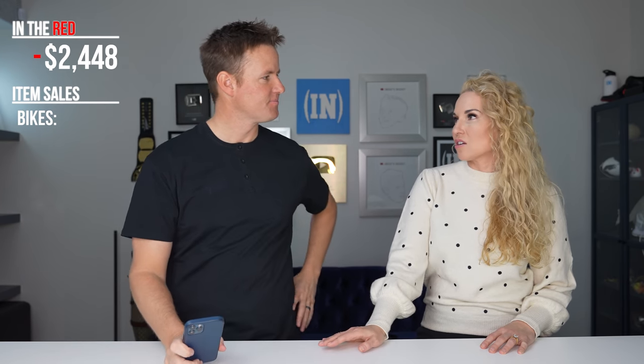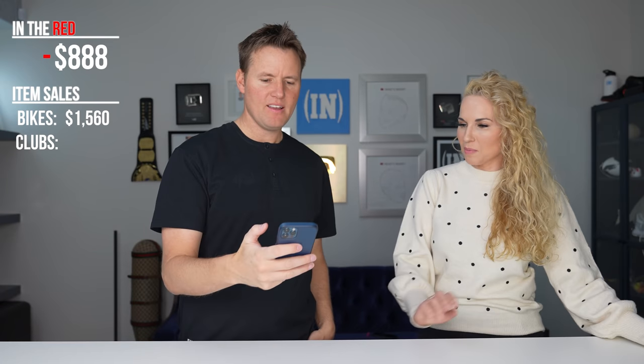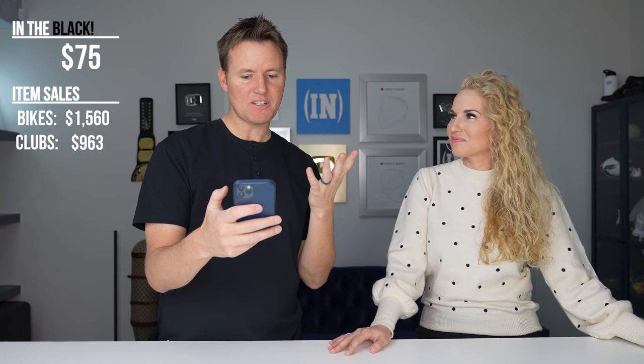We spent around $2,000 on the storage locker plus taxes and a fee to the storage website — we'll put the exact number on screen. The bikes weren't hard to sell — the first three sold on the first day: one bike for $475, the next for $325, another for $420. The last one — the nicest, matte black one — took the longest to sell. We started around $500, dropped it down, and sold it for $340. For golf clubs, I took a couple of trips to the golf shop and sold some sets: $708 for a few sets and $255 for another — basically $1,000 from the golf clubs alone, not including bags.